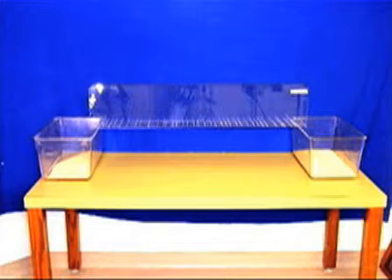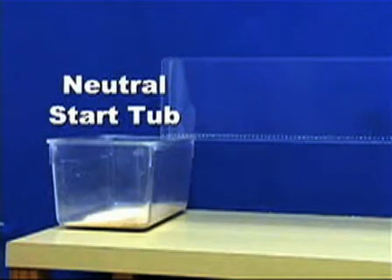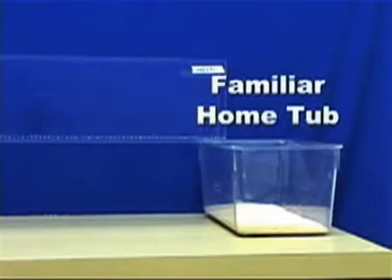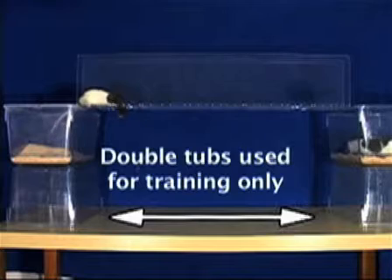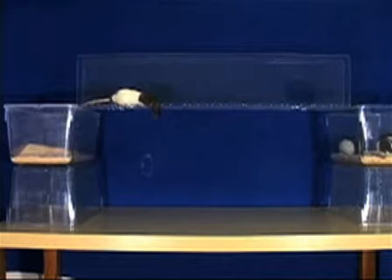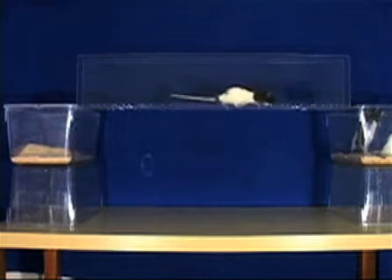Each end of the rung ladder apparatus is placed on a transport tub. At one end is a neutral starting tub and on the other end is the rat's familiar home tub. It may take some time for the test subject to begin and finish a crossing. To keep stress levels at a minimum, the rat should not be pushed or prodded. It is best to let the animal cross at its own leisure.